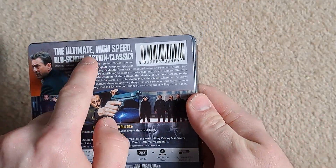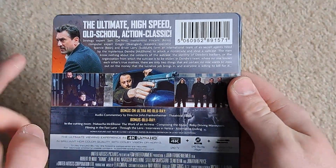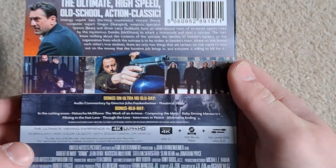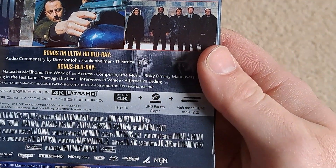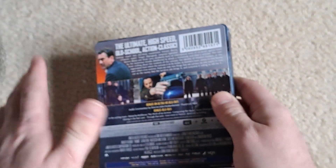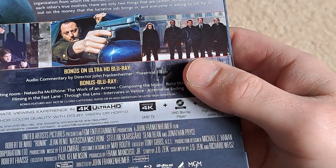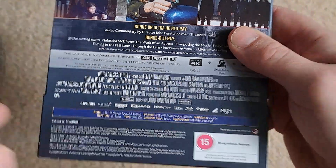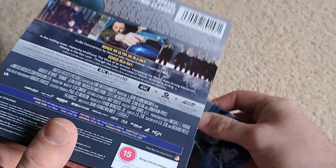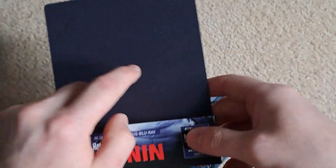I'll take you through the J-card: 'The ultimate high-speed old-school action classic.' You've got De Niro there, and the bloke from Leon — Jean Reno — on there, as it says in the description. For technical aspects, you've got Dolby Vision and apparently it's got HDR. I'm not sure how this compares to the Kino release we've had recently, but I imagine it would look quite good. And — never seen that before — a cat number, and it contains strong violence and language. Awesome.